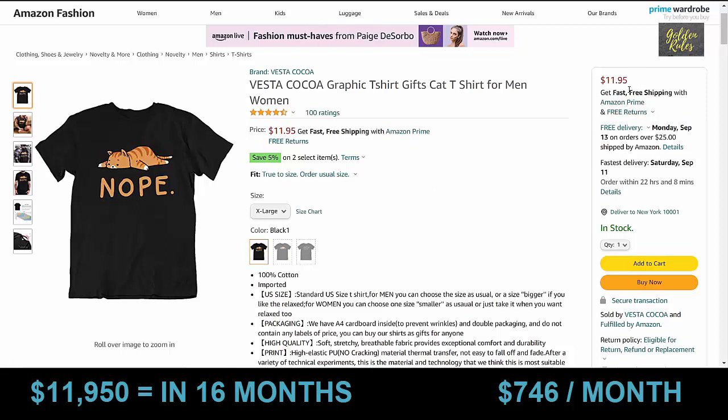Number 10 is the Nope Cat t-shirt with 100 ratings, priced at $11.95, launched in May 2020 — about 16 months ago. Based on our conservative estimate, this t-shirt sold over $11,950 worth in 16 months, which comes out to about $746 a month.